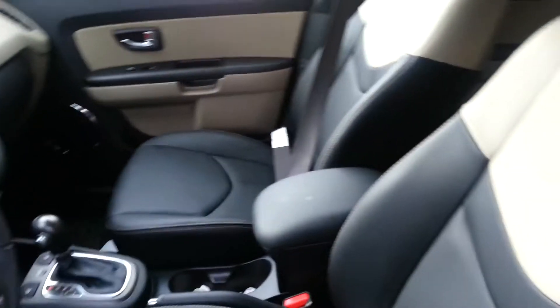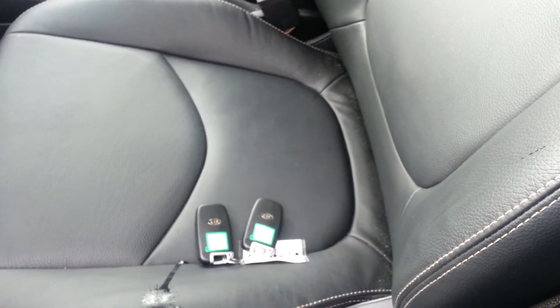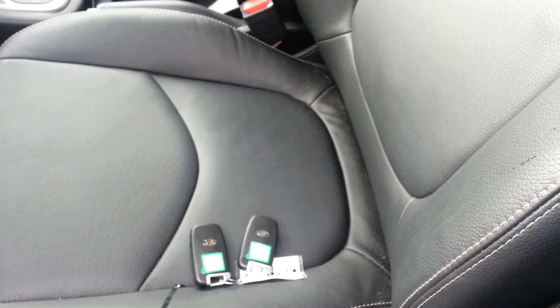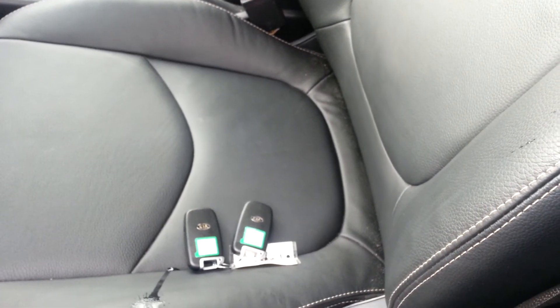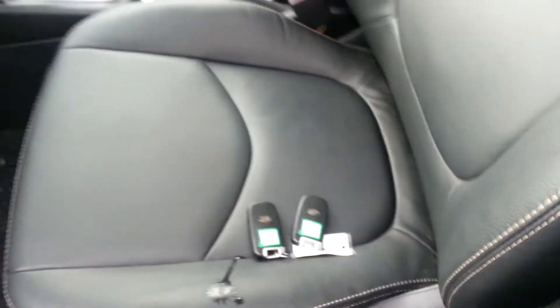It's got a sunroof. It's got leather, AM/FM/CD. Here's the other thing — both keys. Why is that important? These keys are not cheap. The smart keys are extremely expensive. You do not want to buy a vehicle without both keys — it better be a lot better deal, because these keys are not cheap.